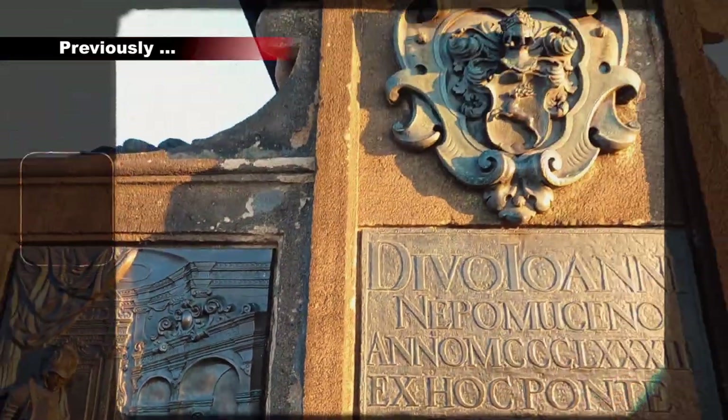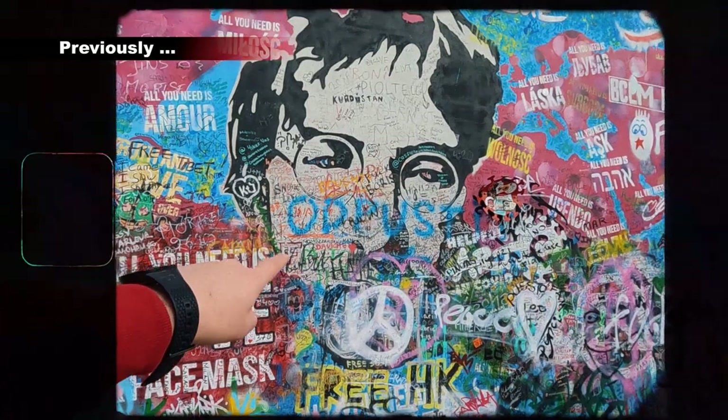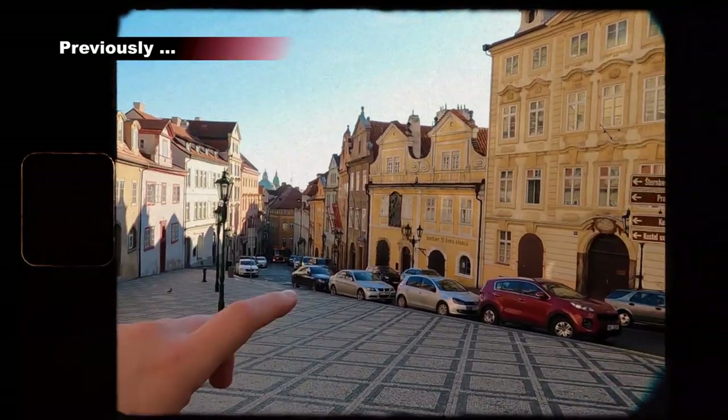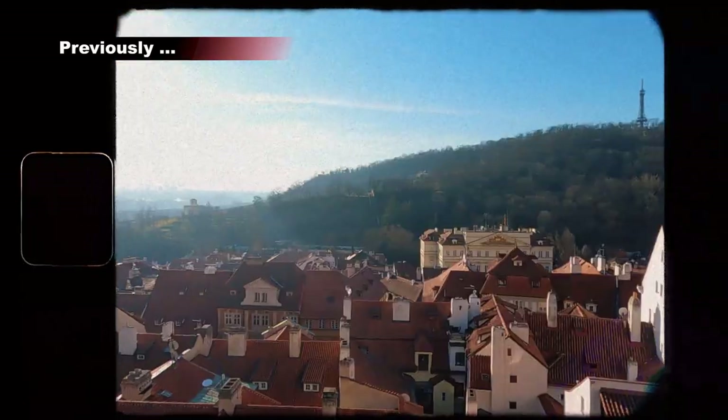We made our wish and we will find out if it comes true. That's the figure of John Lennon. This is what you will come across when you search on Google about Narodoba Street.